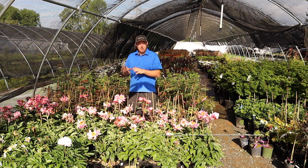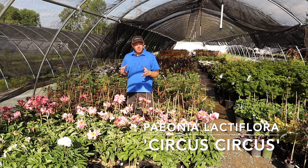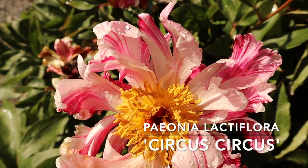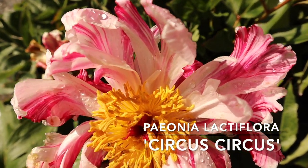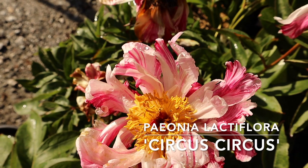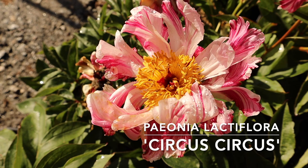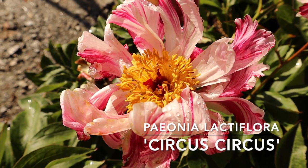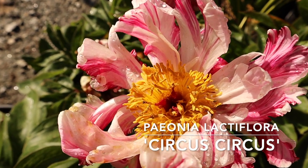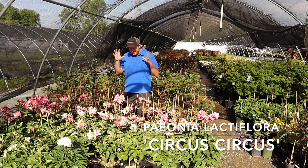Peonia is such a cool plant. This Circus Circus is probably one of our favorite peonies that we've encountered yet. It has such a cool bloom — it's a double bloom with sort of twisted petals. What makes this thing really special is the variegated bloom. We get some raspberry colors with white striping all across these blooms. The center here is yellow with the very center being red. The color contrasts are just crazy and something we've really been enjoying. My wife is taking one of these to our house — she said, you better bring me a Circus Circus.